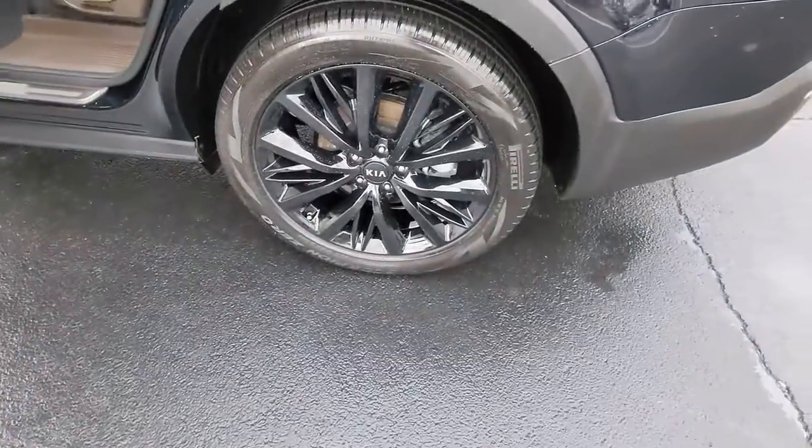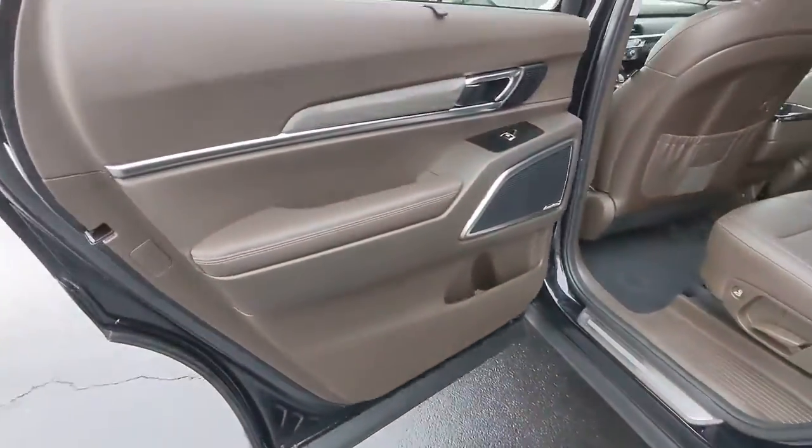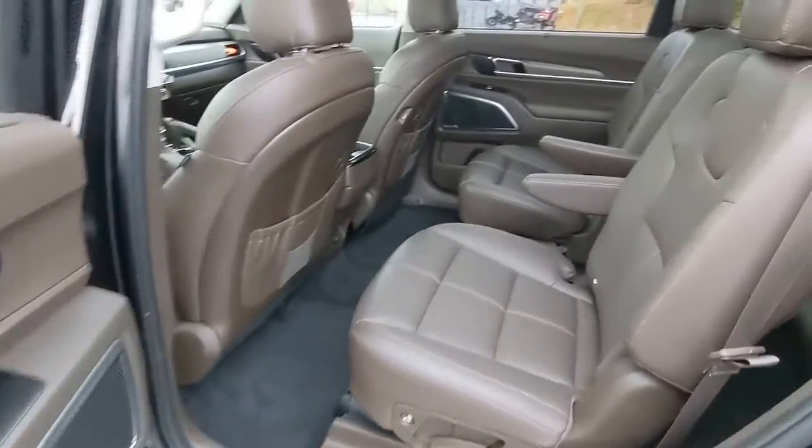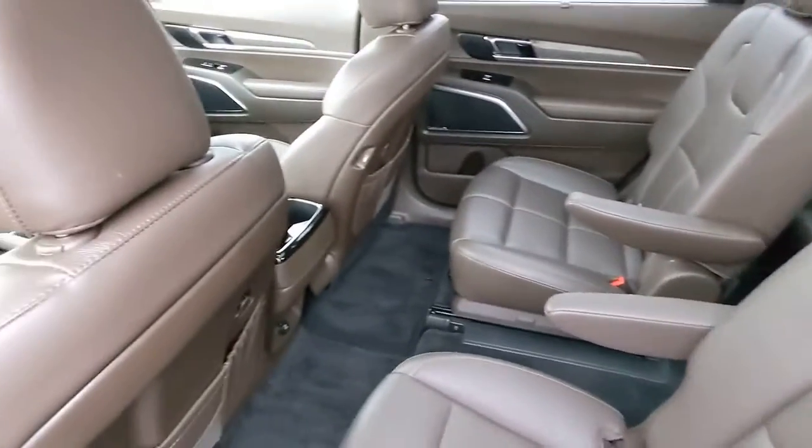Panoramic roof, navigation system, hands-free liftgate, sun/moonroof, keyless entry, backup camera, power liftgate, lane keeping assist, remote engine start, woodgrain interior trim.